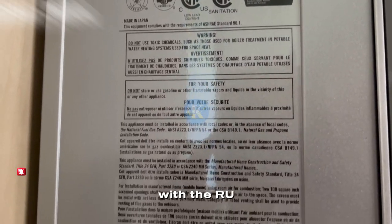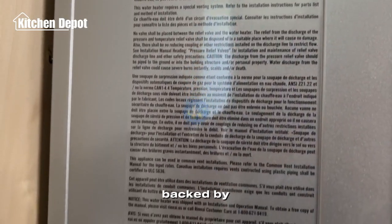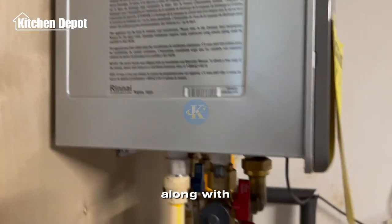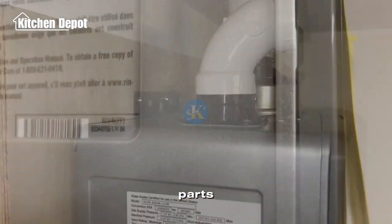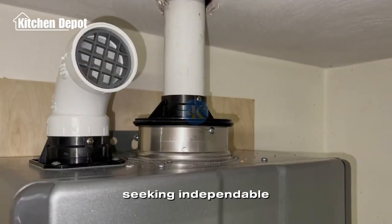Rinnai ensures durability with the RU199IP, featuring a robust heat exchanger backed by a 15-year warranty, along with 5 years for labor and 1 year for parts. This ensures long-term reliability and peace of mind for homeowners seeking a dependable hot water solution.